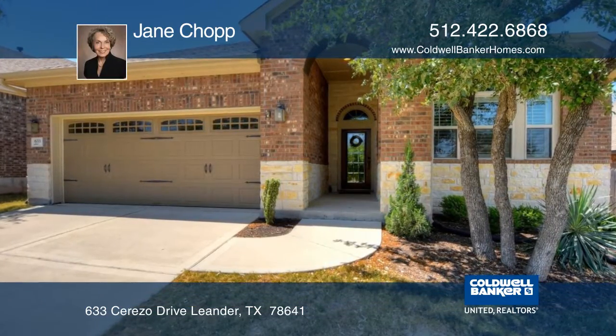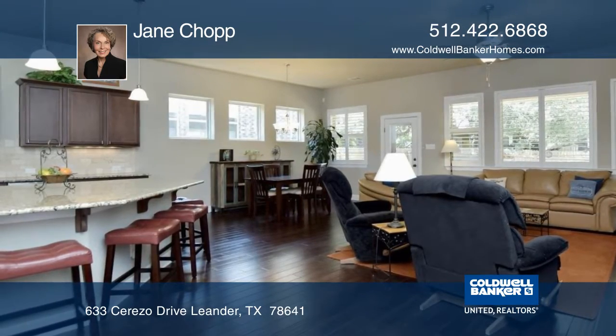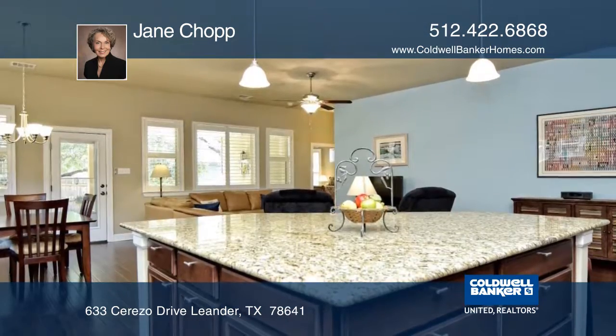This lovely home with an open floor plan has a large kitchen island with storage underneath, a gas stove, double ovens, and a quiet stainless steel dishwasher.